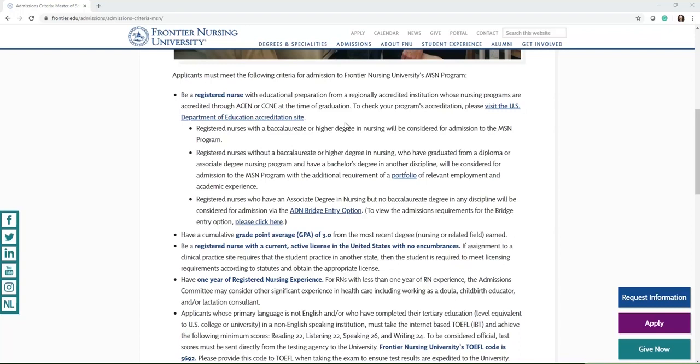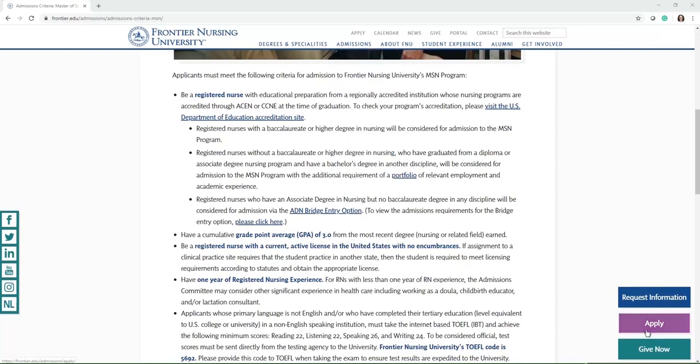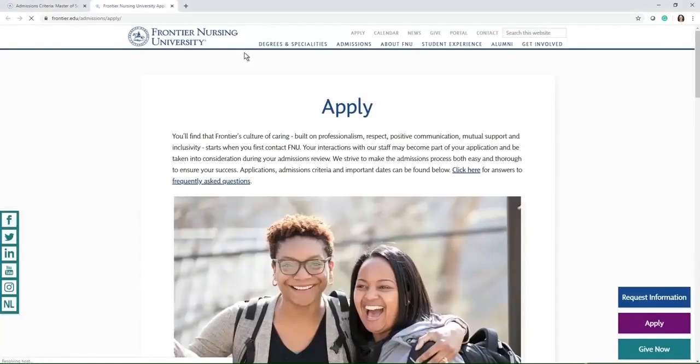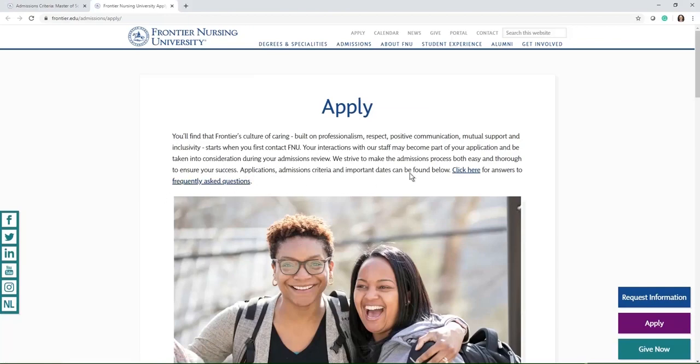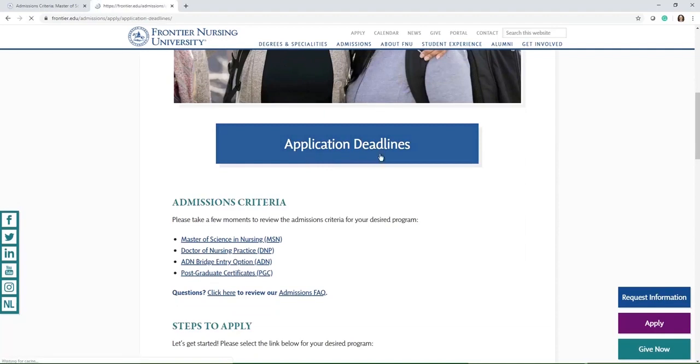If you are eligible and would like to apply to the program, you can do that by clicking 'Apply' underneath the admissions menu, or by clicking the apply button at the bottom of the page. It's going to take you to the application page with answers to some questions you may have. Here is where the application deadlines are listed — you'll see the deadline for the term, when the term would begin if you were admitted, and the class number for the term, which is basically the cohort number.